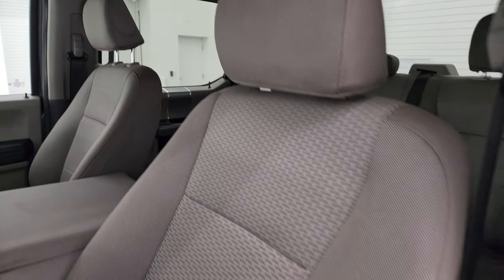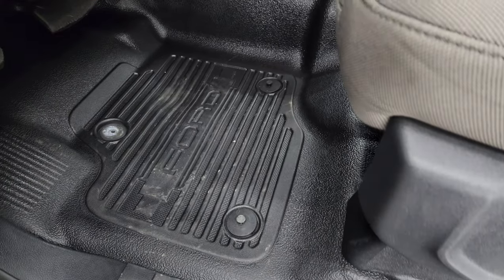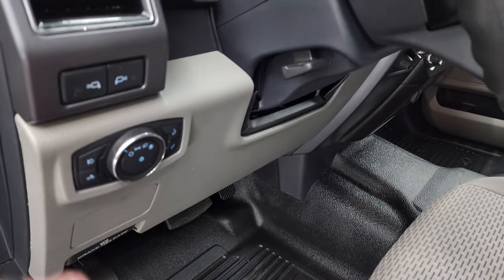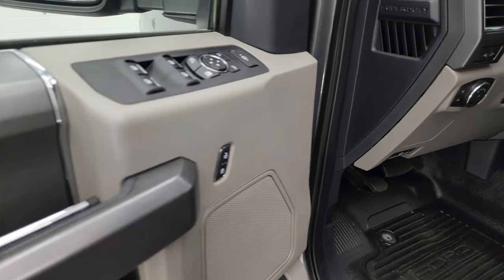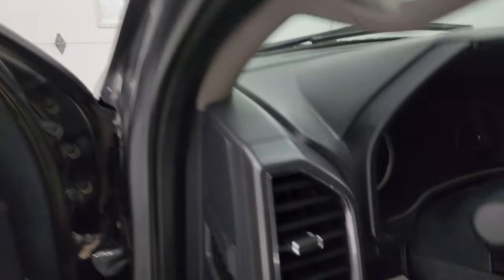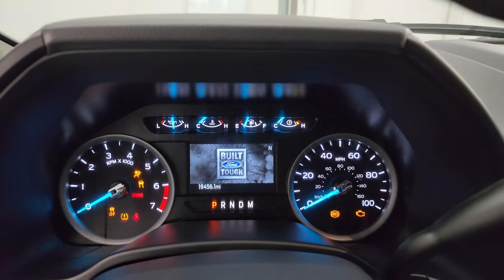No rips or tears on those seats — they're in really nice shape. Power driver's seat with lumbar. Black rubber floors. Auto headlamps. LED side lights. Tilt telescopic steering wheel. Power windows, locks, and mirrors. Hop inside — check out the miles, the radio, and everything that this truck has to offer on the interior.